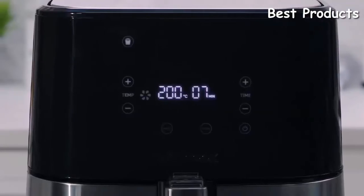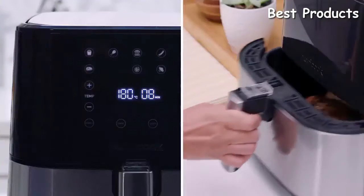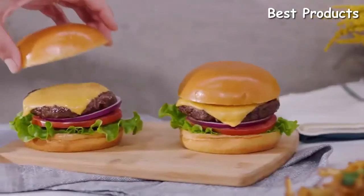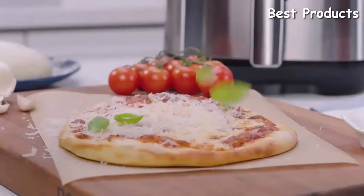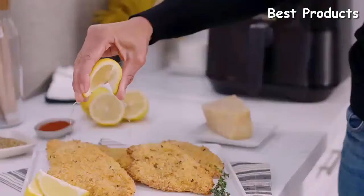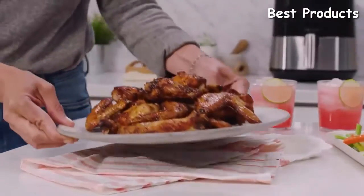It converts Celsius to Fahrenheit, has auto shut-off, and even tells you to shake so all of your food gets fried evenly. Ten one-touch presets allow you to cook everything from salmon to steak perfectly every single time. The basket is non-stick and dishwasher safe, so cleanup is easy and it's free of unwanted chemicals.